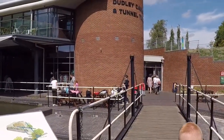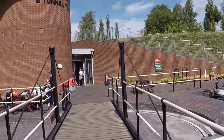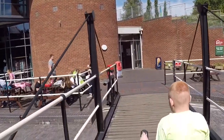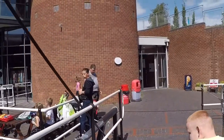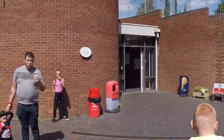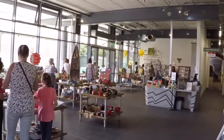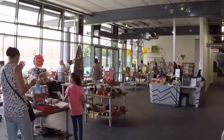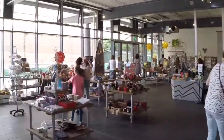You actually leave the Black Country Living Museum and go across a bridge across the canal to the Dudley Canal and Tunnel Trust, which is completely separate from the Black Country Living Museum. So if you want to go on one of the canal boat rides, you do need to pay again. The important thing is to remember to pick up your Black Country Living Museum tickets before you come through, or you can't get back out to re-enter the museum.